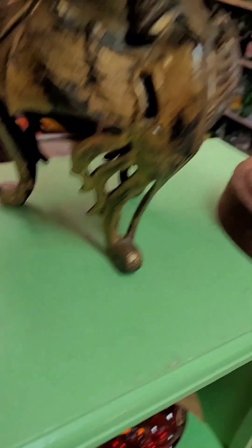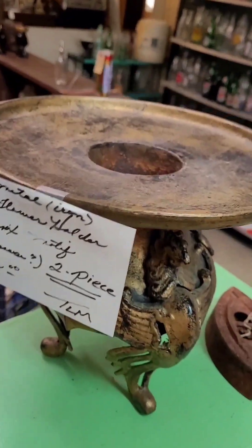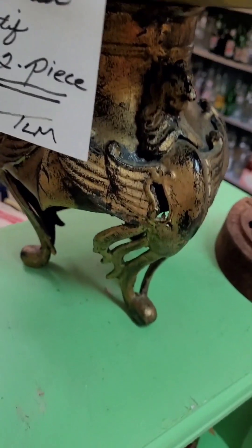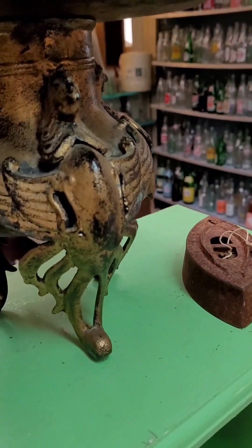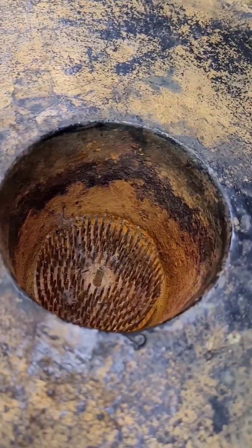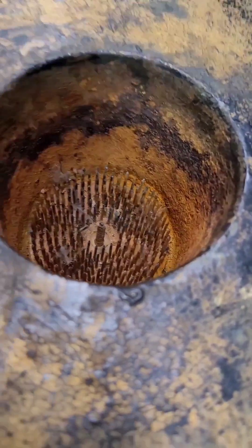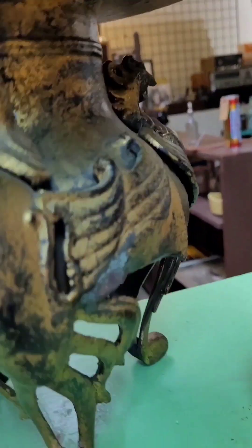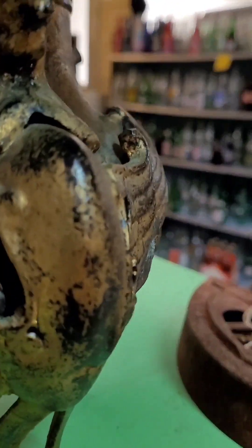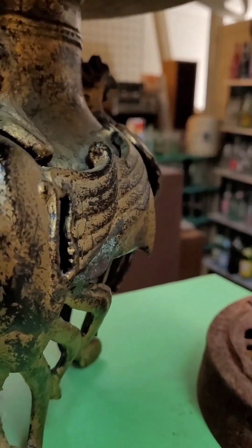This is another piece from that estate I told you about earlier where the people were world travelers. I know this is a flower pot — for real flowers because it does have a frog — but isn't this cool, the phoenix motif? I believe this is Japanese.